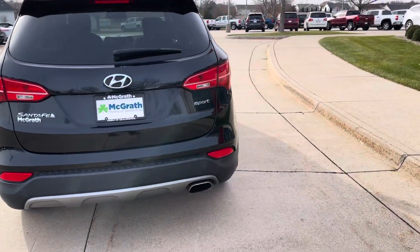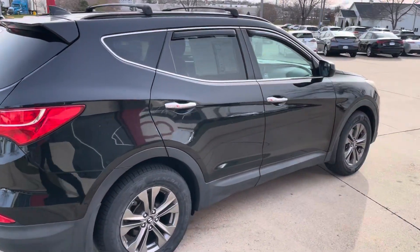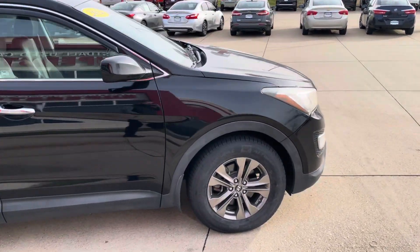We're on the southwest side of Cedar Rapids, 3220 Wiley Boulevard Southwest, Cedar Rapids, Iowa. Good little car, not a smoker, ready for a new home.